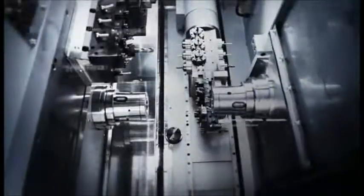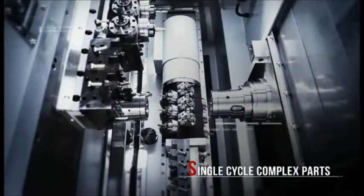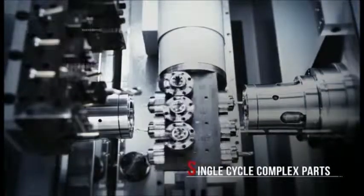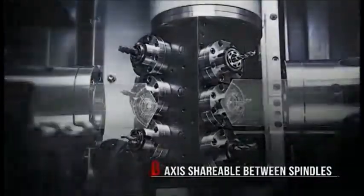This capability, coupled with the 360-degree axis positioning, allows you to deliver some of the most complex parts machining in one cycle. Best of all, the B-axis is shareable between the main and sub spindles.